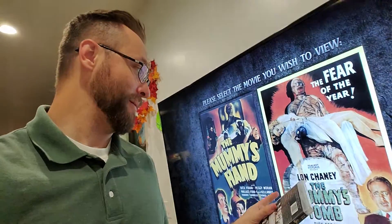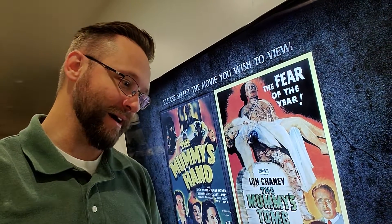I just saw 1942's The Mummy's Tomb. This movie is 60 minutes and 34 seconds long, and the first 12 minutes are a recap of the last movie. This is the October 15th movie in the monster movie every day for October 2022, and I watched it on Blu-ray.